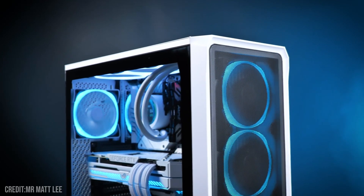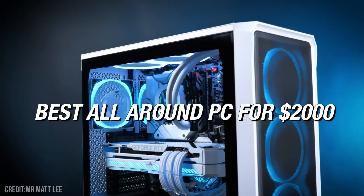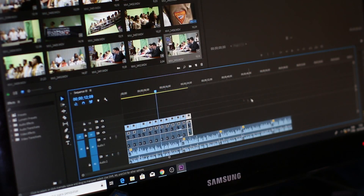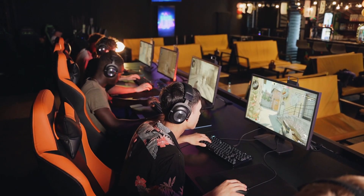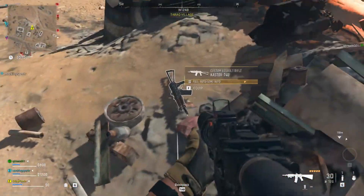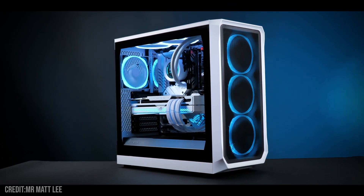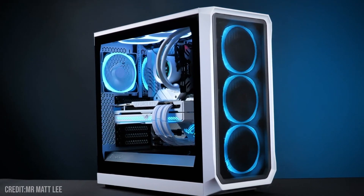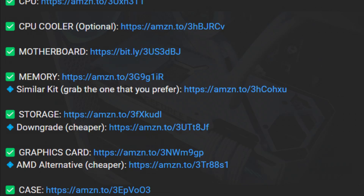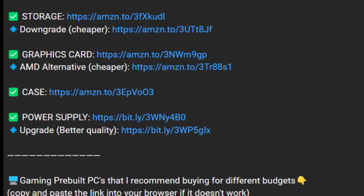If you have a budget around $2,000 you came to the right video. I will show you what I think is the best all-around PC for $2,000 — great for 4K gaming, content creation, and streaming. Watch the whole video because if you only want gaming, you can save money with the same performance. I'll also explain how to spend more if your budget is higher. Links to all components, downgrades, and upgrades are in the description.